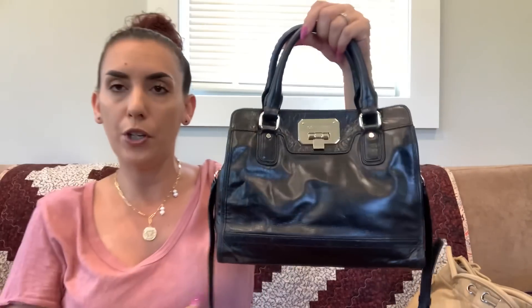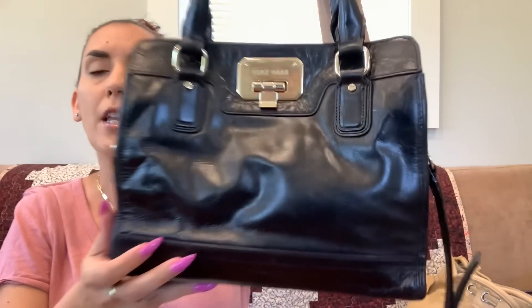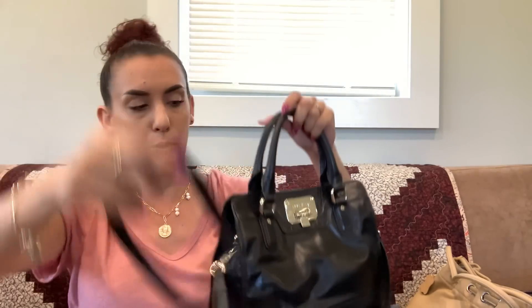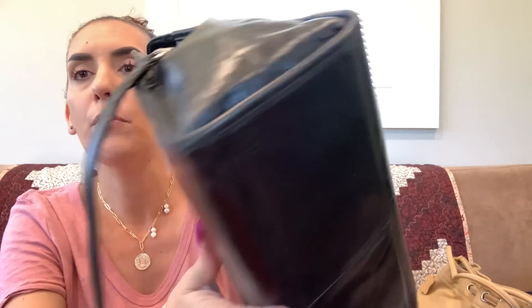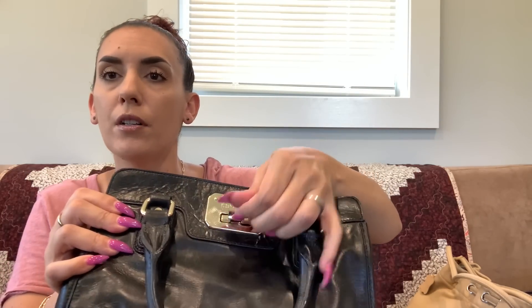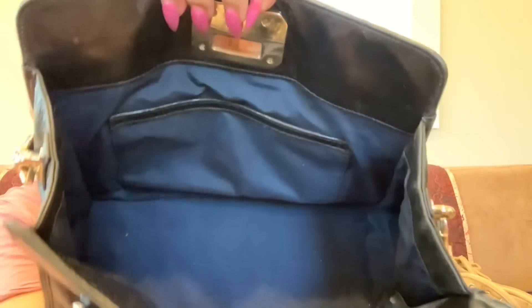Next up is the Cole Haan — a super cute little doctor-bag style in black leather. There's a Cole Haan plate, a removable crossbody or shoulder strap, plus handles. Very minimal wear, just a little on the corners. You flip up a little piece to open it and there's a blue interior. Dropping to thirty dollars.